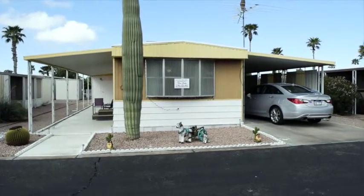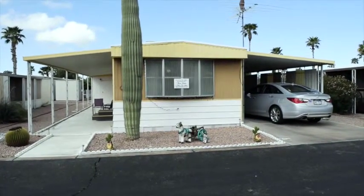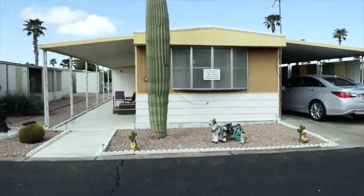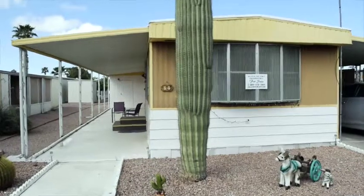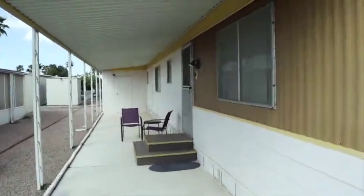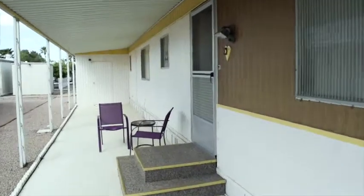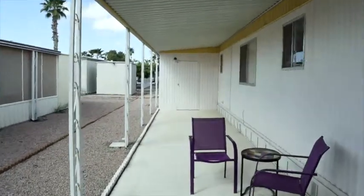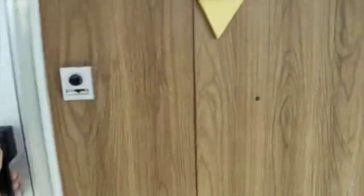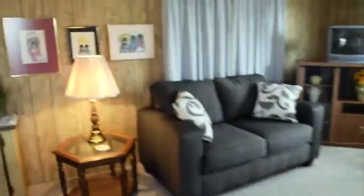Good afternoon ladies and gentlemen. Today we are in the Raindance community in Apache Junction, looking at a listing that was recently sold within the last couple months. The people that bought it were out of state and had a friend in the community and were buying it for their mother. The video we have here actually is the original video when we listed it for this woman from South Dakota.